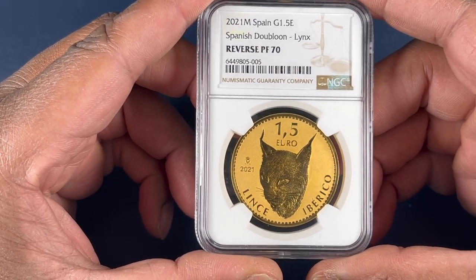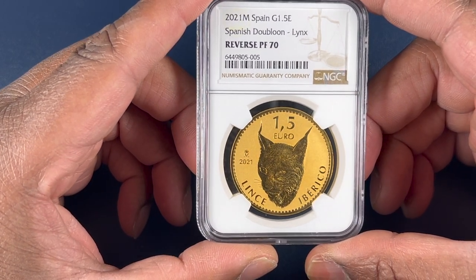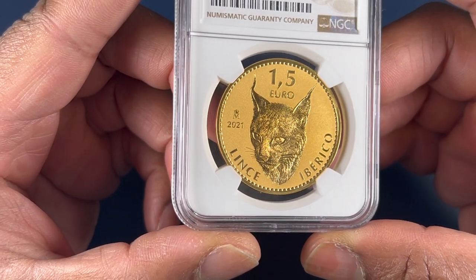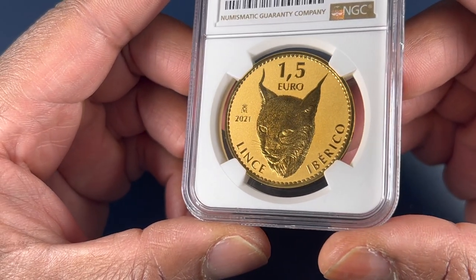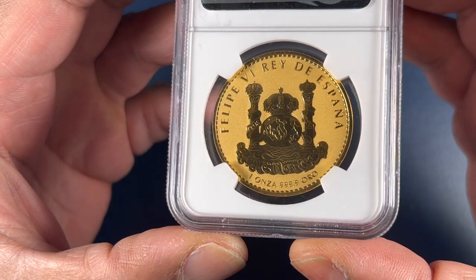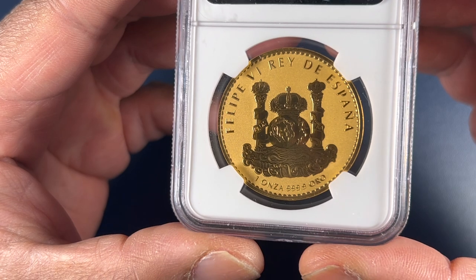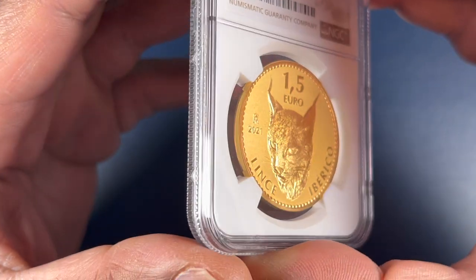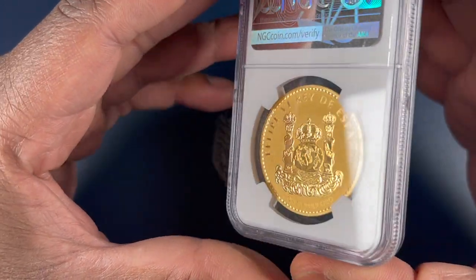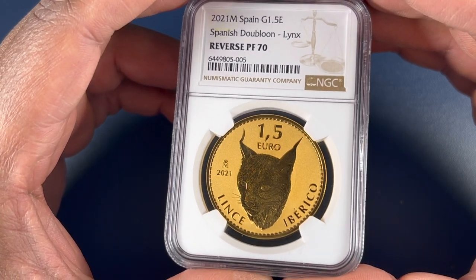I went ahead and picked up this 2001 Spanish Dublun Lynx. This is a reverse proof, graded out as a reverse proof 70 by NGC. When you really look at this and turn it in different areas in the light, the Lynx just takes on a different characteristic. It's almost like it becomes three-dimensional and just pops off the surface of the coin. I love the reverse proof finish on this. This is the reverse side, which demonstrates the Spanish coat of arms. It's one onza, four nines fine gold. When you look at the data on the NGC website, there are only 128 of these coins currently graded by NGC at the reverse proof 70 rating. So this is a great coin to add to my collection — it's fantastic and aesthetically pleasing to look at.